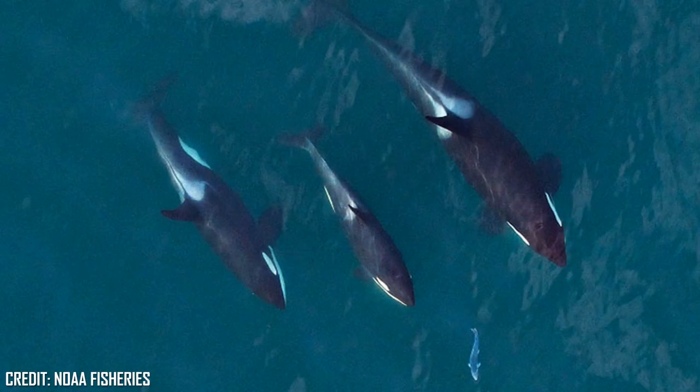Like all cetaceans, Orca heavily depend on underwater sounds for their day-to-day life, such as communication, as well as locating one another and their prey. They produce three primary sounds — these being clicks, whistles, and pulsed calls, which often involve squeaks, screams, and squawks to our human ears.